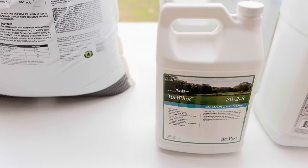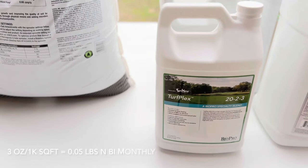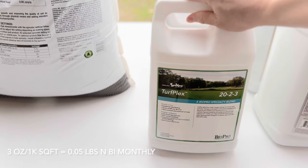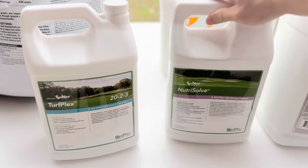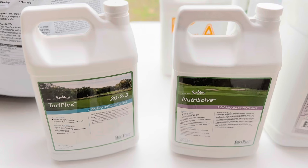Now moving on to the liquids. I have Turplex 22-3, which I'll be applying at 3 ounces per thousand square feet bi-monthly, giving me 0.05 pounds of nitrogen per application and a total of one pound of nitrogen per month. Along with this, I'll also be applying Nutrisolve at 3 ounces per thousand square feet. I've heard you only need half the rate with Turplex, but given how deficient my lawn is with microbes, I've decided to apply at the full 3 ounces. I had good results with Nutrisolve last year and I look forward to continuing that this season.